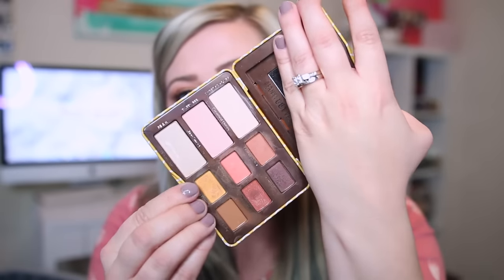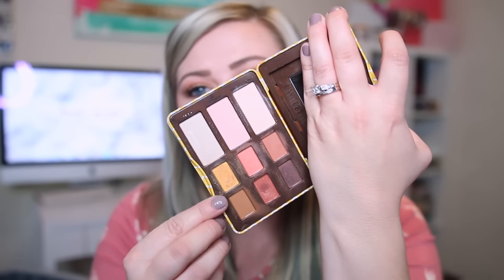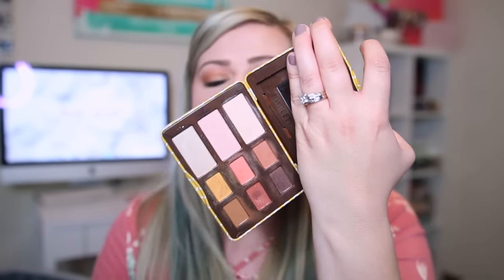Here are the shades — it comes with nine shades total: three big shades and then six smaller ones of shimmers and mattes. The palette retails for $36 and is available right now on the Too Faced website. I'm not sure if it's on Ulta or Sephora yet, but I think it's going to be in stores around mid to end of March.